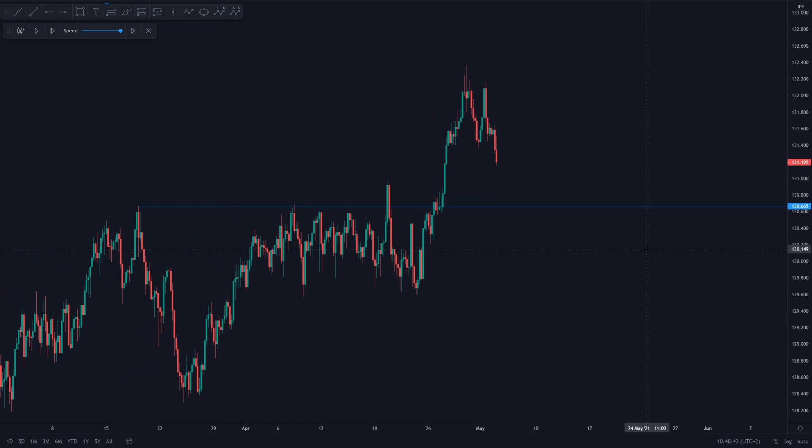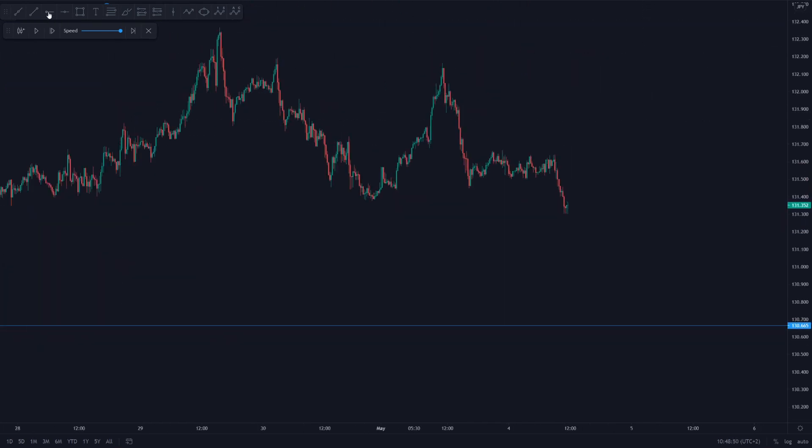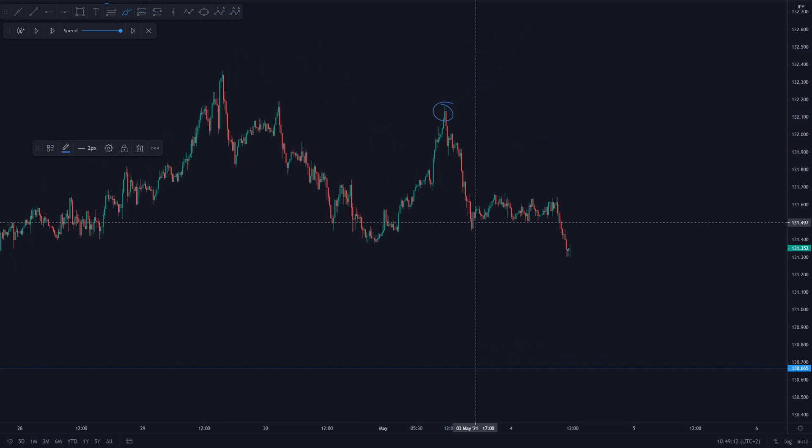So let's clean up the chart and dive into the lower time frame. Now that we know the higher time frame was most likely going to make a deeper pullback to 130,665, we could go to the lower time frame and identify potential shorts. Looking at the 15 minute time frame, we had a short-term uptrend. But drawing in the structure line, we could see that on the lower time frame, the trend was actually within a downtrend — with a high, a new low, a new lower high, and a new lower low.